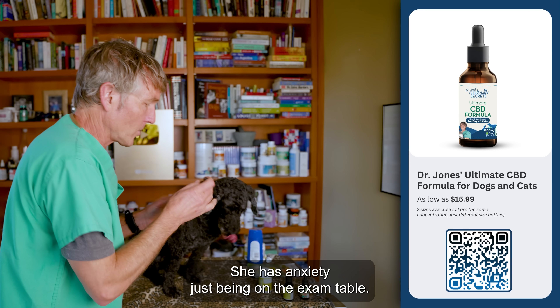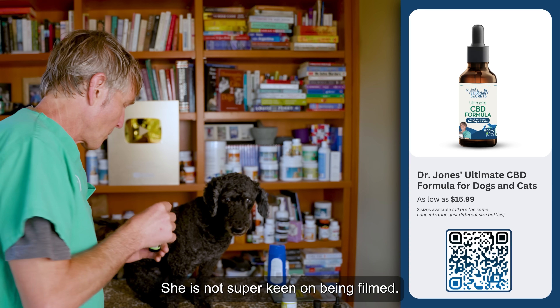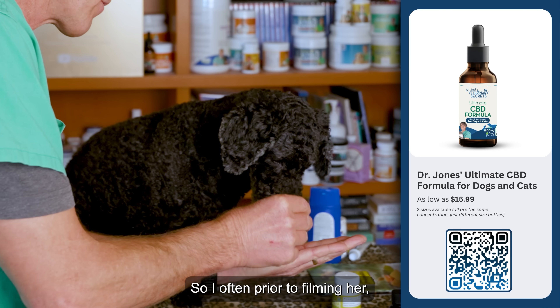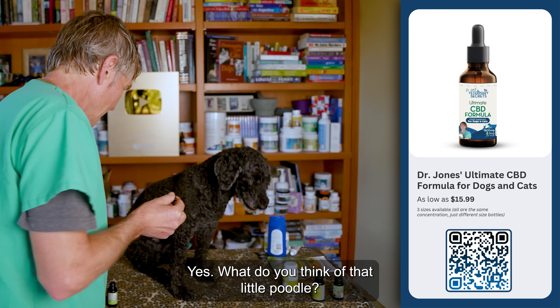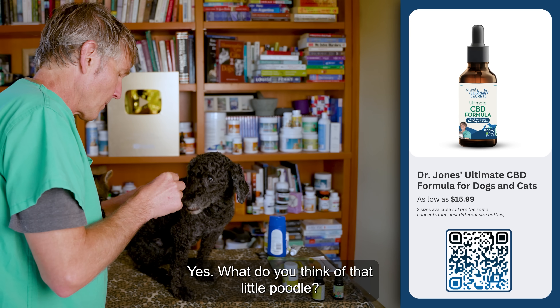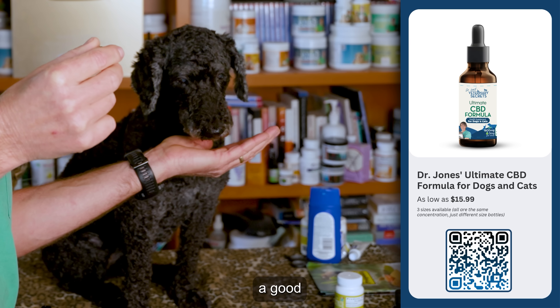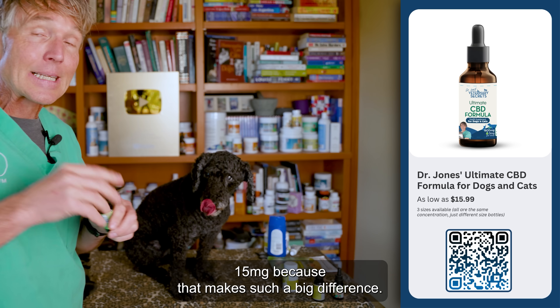Tula is another great example. She has anxiety just being on the exam table — she is not super keen on being filmed. So I often, prior to filming her, give her CBD. I'm going to give her a good 15 milligrams because that makes such a big difference.